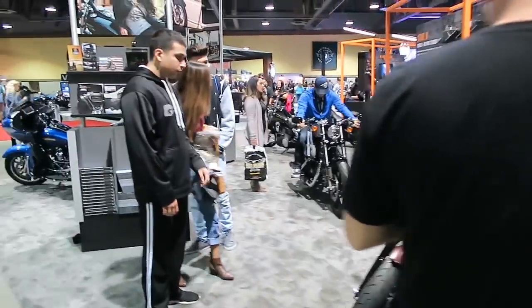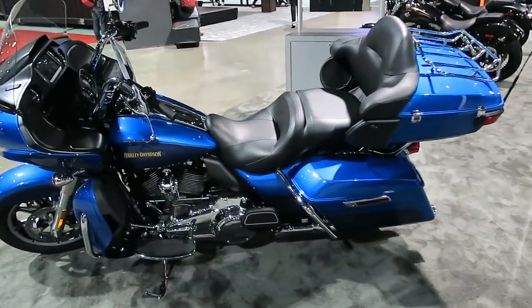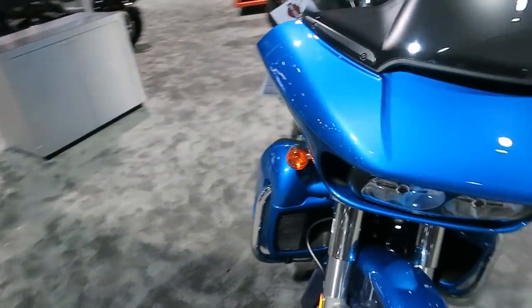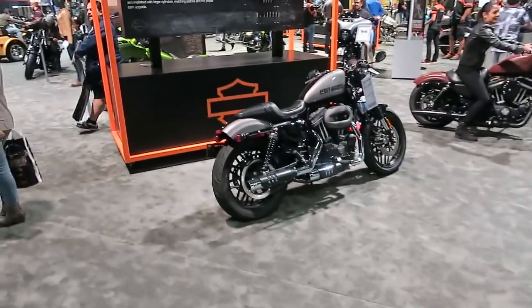They had a little kiosk where you could sign up to win a free Harley-Davidson. Here's an Iron 883 — I'll come back to that bike in just a second. This is a Road Glide Ultra, one of the paint two-tones that they consider part of their custom paint line.